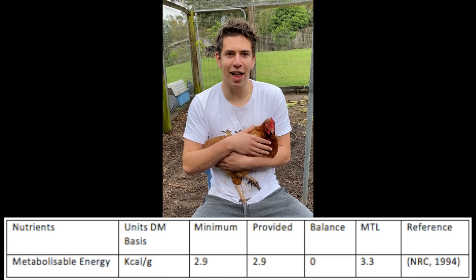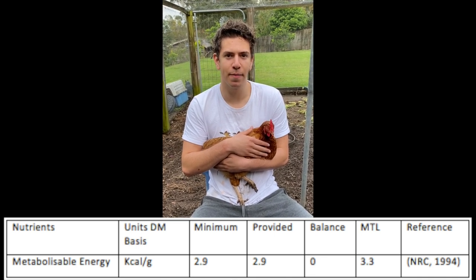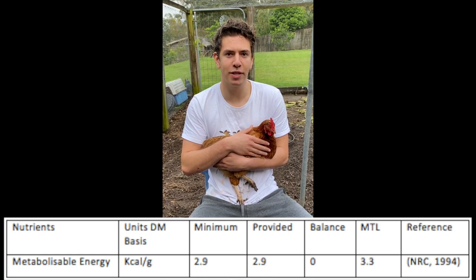According to the NRC, a laying chicken requires 2.9 kilocalories of energy per gram of feed. This diet provides 100% of the energy target.